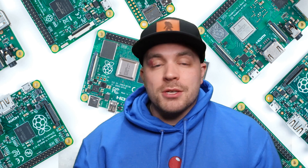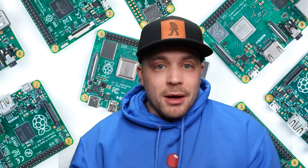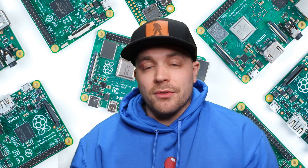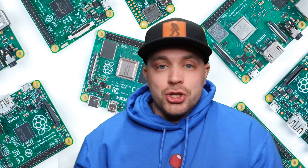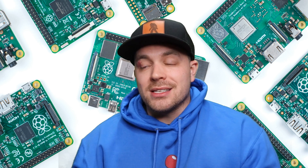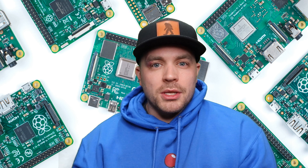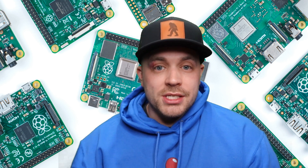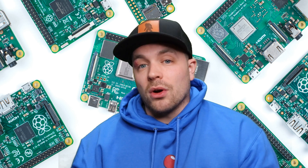The Raspberry Pi 4 4 gigabyte RAM option, for example, used to retail at $55. As this shortage started to spiral out of control — I think it was about three or four months ago — I did an update video on the current status, and we were seeing a price increase on this four gigabyte RAM version, which again went for $55 originally, selling for $150.